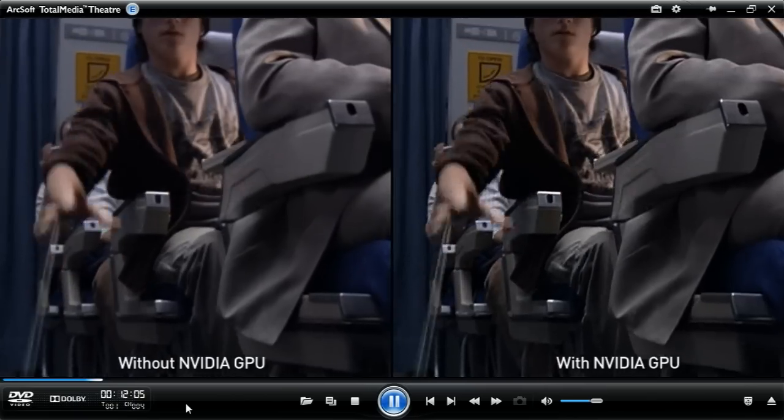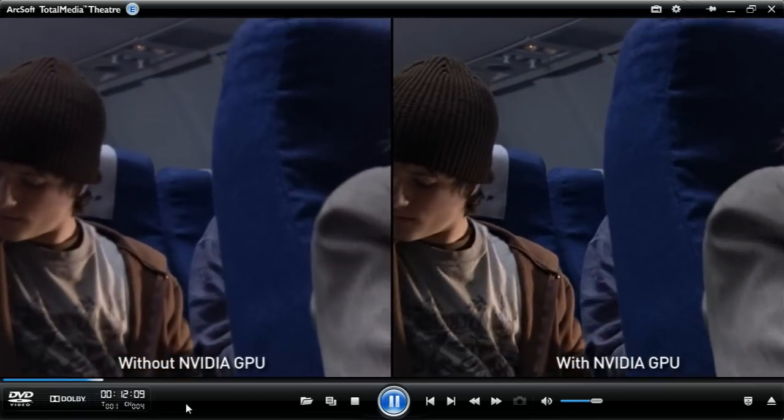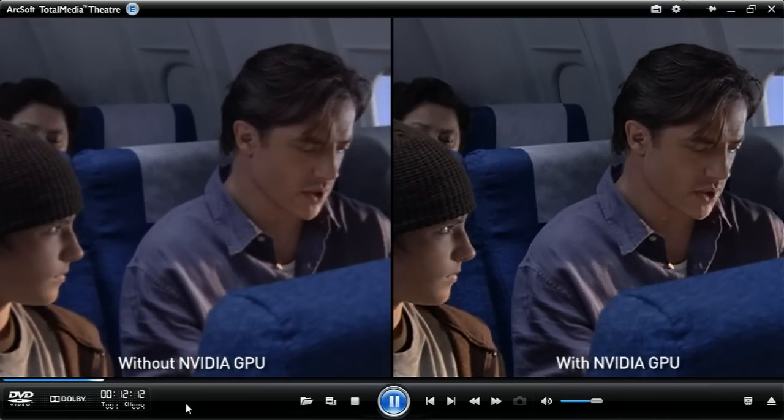I love to watch DVDs. Wouldn't it be great if my DVDs could be played back in near-high def? Well now they can, thanks to Nvidia GPUs and ArcSoft's new Total Media Theater 3.